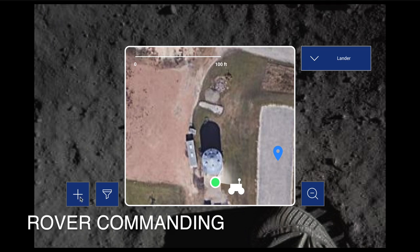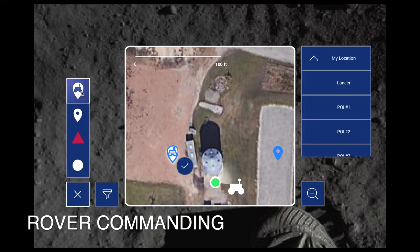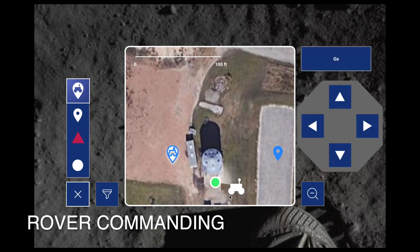The astronaut inputs the rover destination using the same drop-and-hold feature as all navigational points, or snaps to a preset coordinate using the drop-down menu. To accommodate for inaccuracies or mistakes of the drop-and-hold feature, a directional button pad automatically appears when the pin is confirmed.